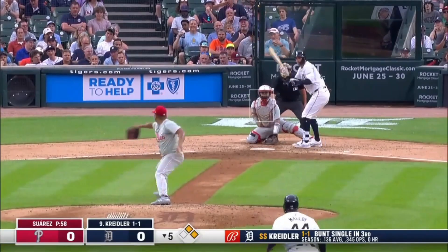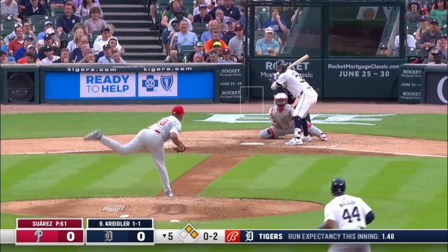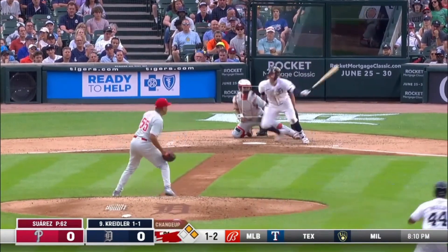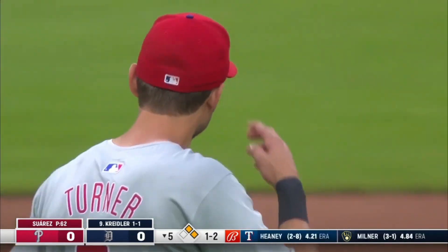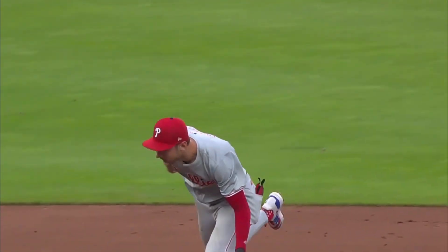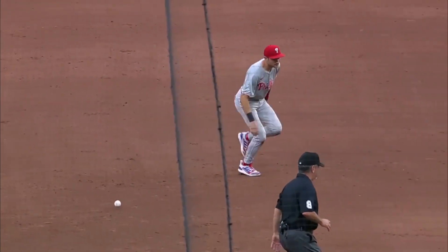He does show bunt. On the ground to short — slowly hit. Turner kicks it. The bases are loaded. Trey Turner was thinking about going to third, not sure exactly where to throw that one because it was in between. It just clanks off the heel of his glove. That was going to be a tough play to get Ryan Kreidler.